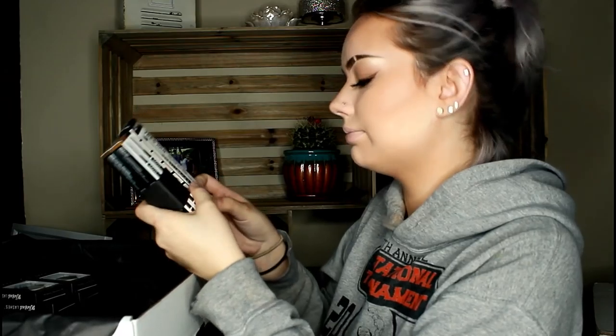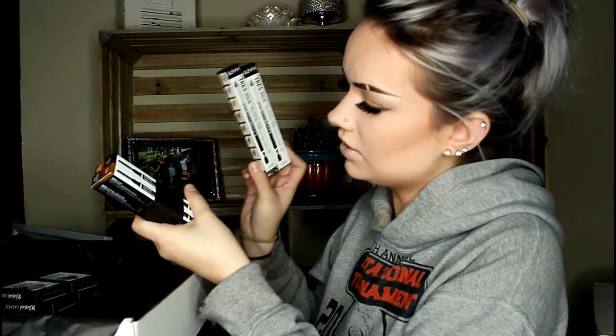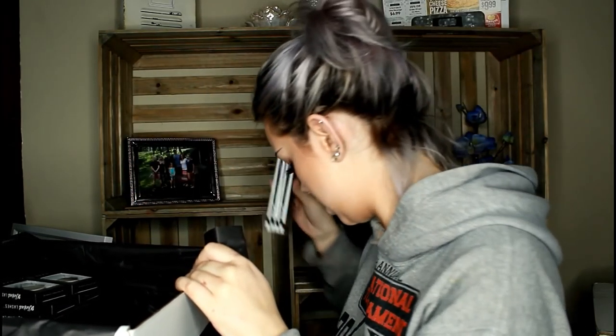I'm not sure why I prefer single shadows — maybe it's just because it looks like you have more. Some gel pencil liner, some brow pencils. Lots of brow stuff, which is fine by me.